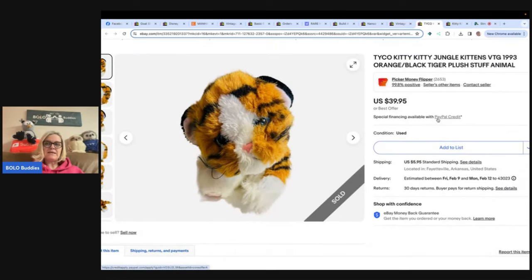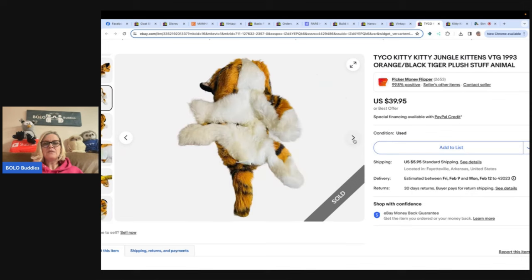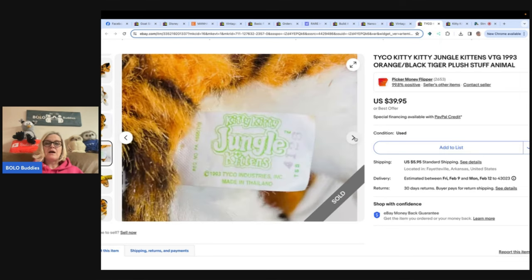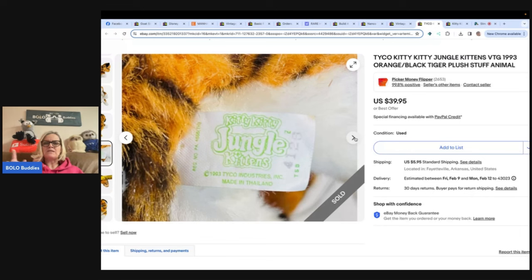This one is a Tyco Kitty Kitty Jungle Kittens, also by Picker Money Flipper. Paid 75 cents at Goodwill and sold for $34 plus shipping in 48 hours. She may have undersold this — these are a big money bolo — but maybe it was the condition. A lot of times these are great to do an auction on. Some of these are recalled; ADHDave did a video on this, and I think he said the Tyco brand were okay, but double-check that video for more details.